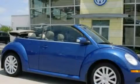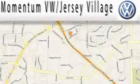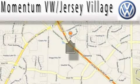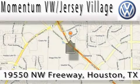Stop by today and test drive this automobile for yourself. Extreme low-pressure sales, extreme friendliness, and extreme fair pricing. That's Volkswagen of Jersey Village.